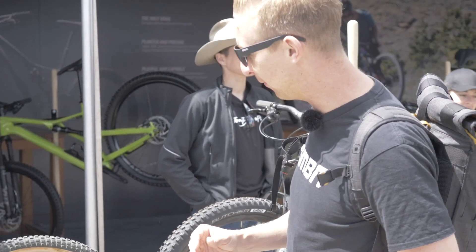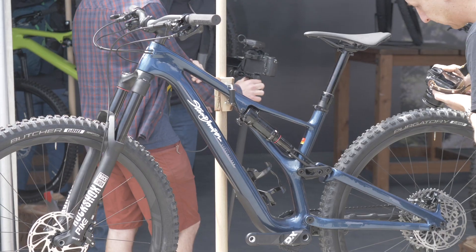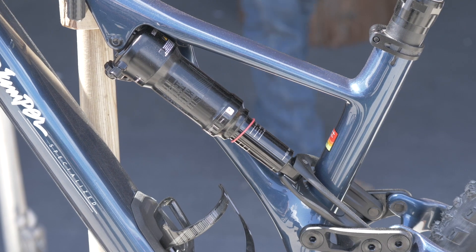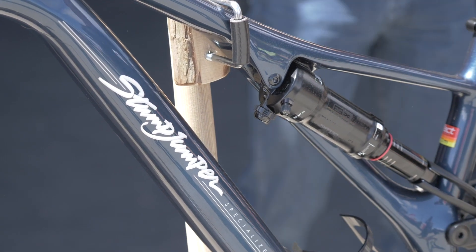And then they're doing exactly the same thing now with a very modernised Stumpjumper, which is available in a few different options. You've got 27.5 and 29. And by changing the shock and the yoke design on there, you can have a short-travel and long-travel option — so there's something there for every type of trail rider.